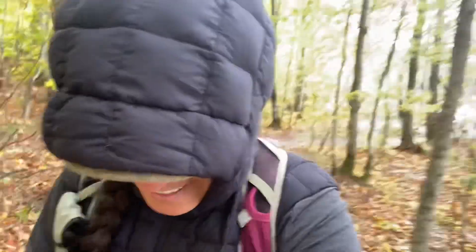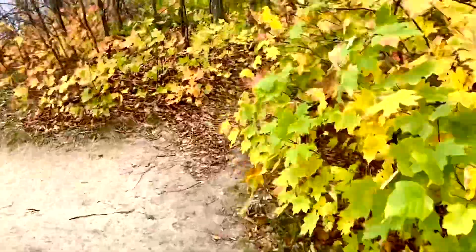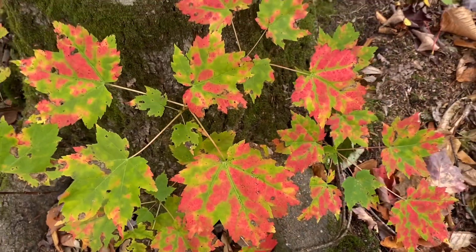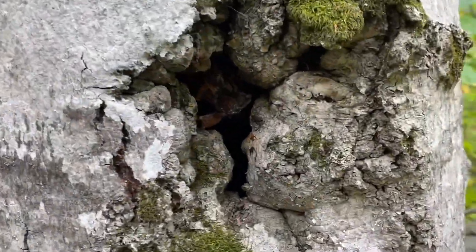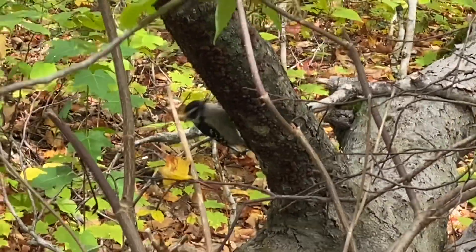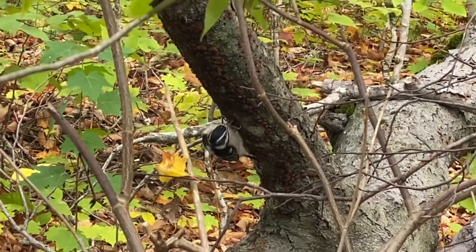It's chilly out here — oh my gosh, as soon as I hit the water, that breeze. I might have to put on even more layers. Look at the colors — that's like real. I'm not even going to put a filter on that; that's really how they look. It's like a hole into the soul of the tree. How cute is that little guy — look at him go! Must be some goodies in there.